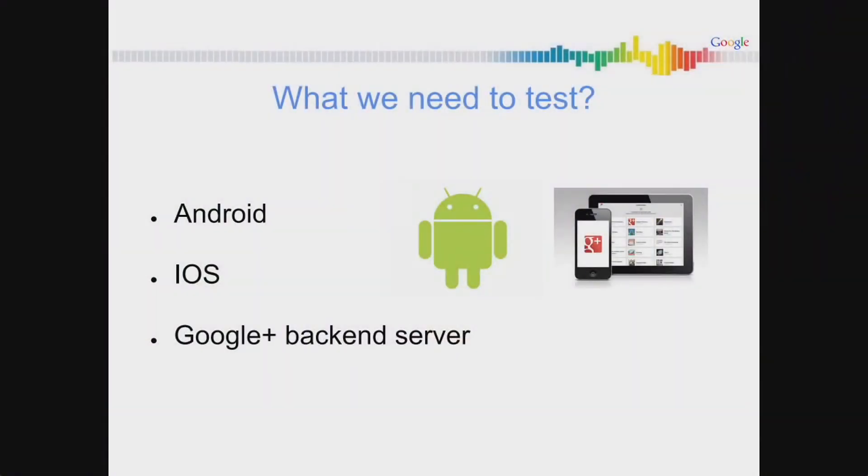To address this, we believe in having a hermetic environment. If we cannot provide a hermetic environment for our tests, we'd rather not write them. So what do we need to test? We need to test Android, we need to test iOS, and of course we need to test the Google backend server. The Android app and the iOS app have a similar release cycle, so in that sense it's not too bad. The Google backend is a different story — it's more aggressive, very fast. But still, we need to make everything play nicely.